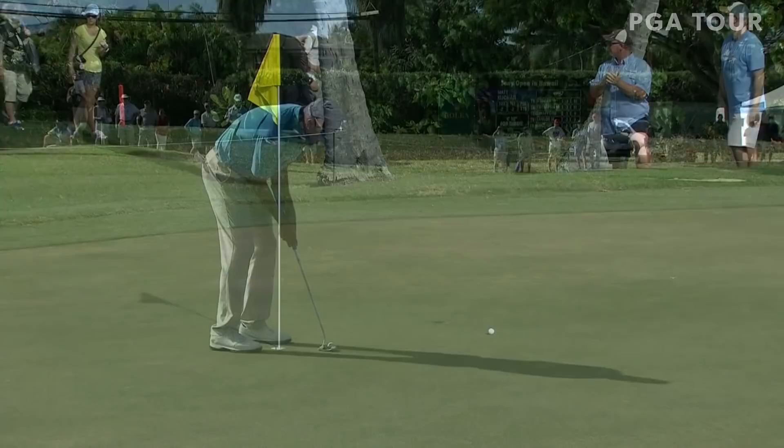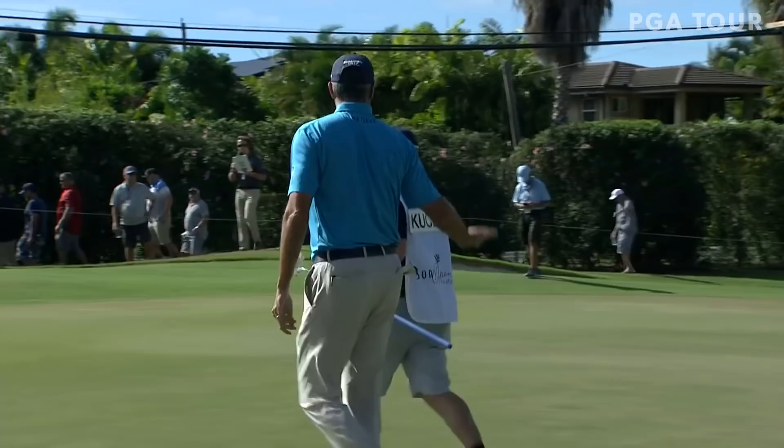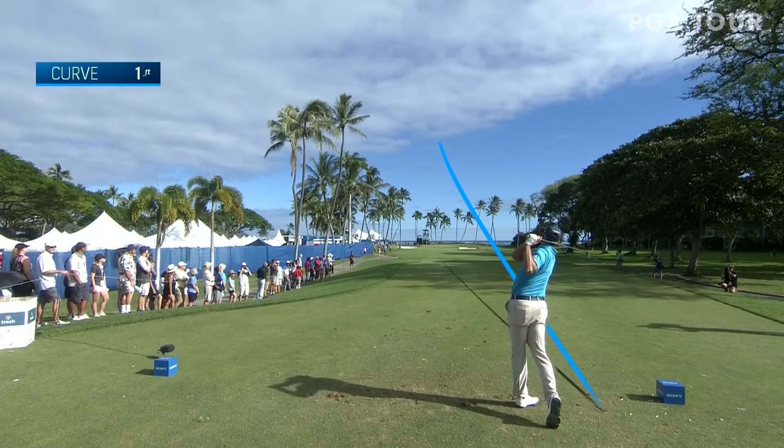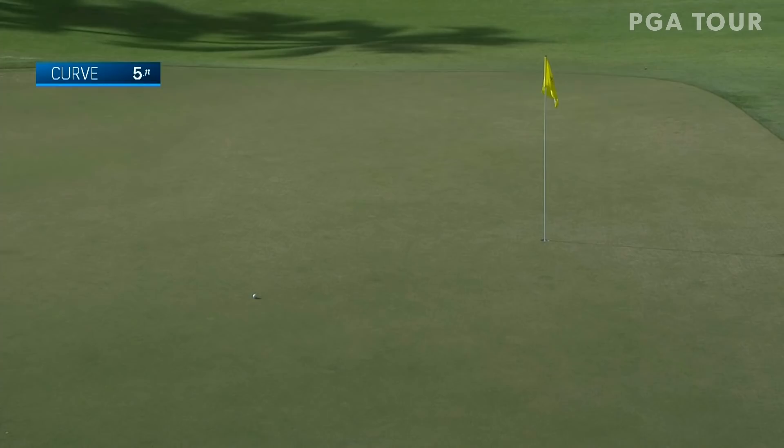Kutcher for his birdie. An aggressive second shot in there paid off. This ball is very aggressive, cutting back towards the hole. With a really good swing right there, you can see the curve was only 5 feet, so he took a pretty direct line at it.